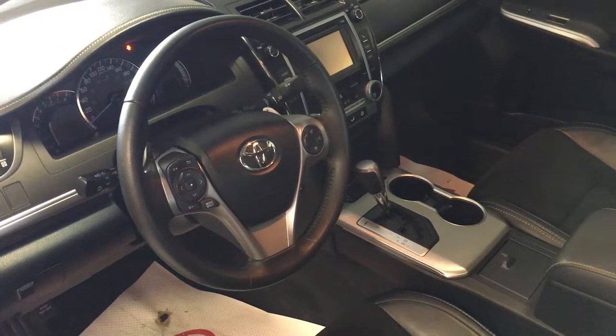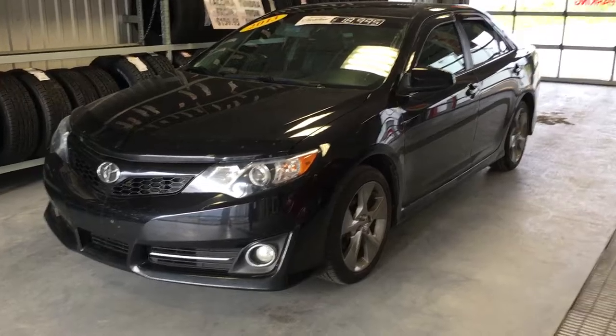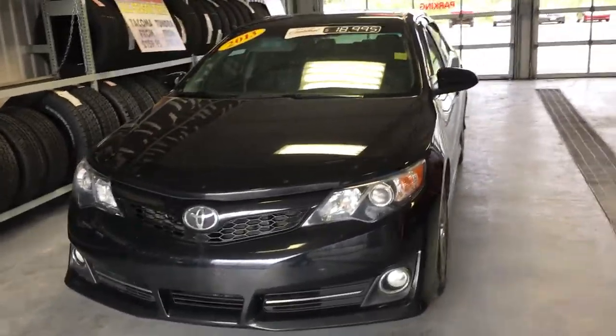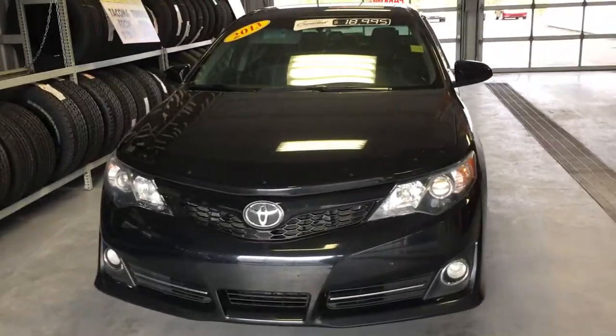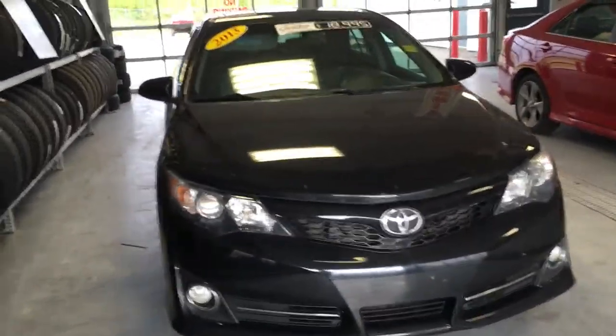Again, 2013 Camry SE with 60,500 kilometers. You can drop by Grand Toyota on the TransCanada Highway where this vehicle can be viewed, or you can give us a call at 489-4669.